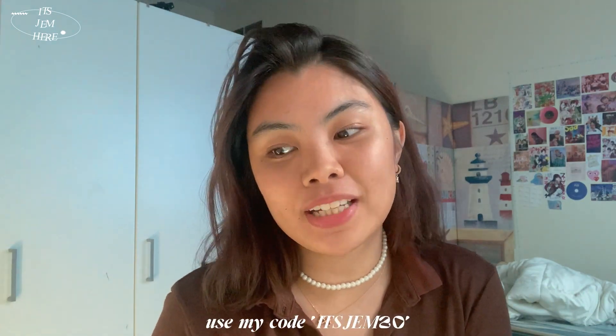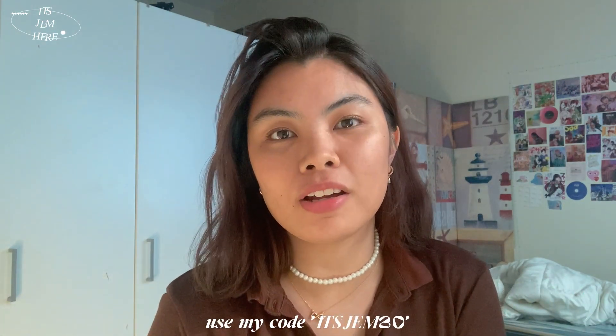Today's collaboration is gonna be with Ana Luisa again and I'm very thankful that I have been collaborating with them for a lot of times now. I thought that I would just be collaborating with them once or twice, but this is like my fourth now and this is very special for me.